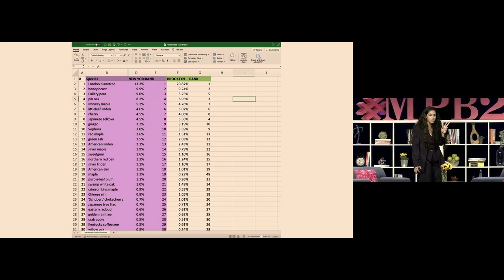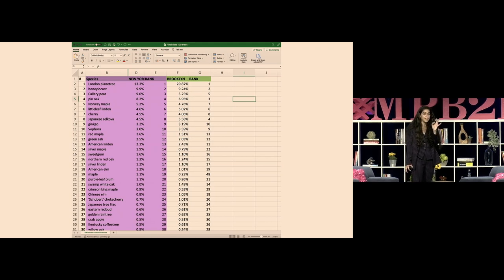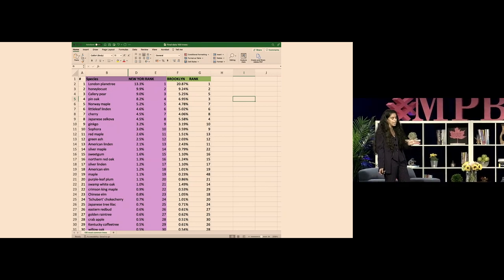Every 10 years they send volunteers out with clipboards who count every single tree in the city, and they log the health, the condition of that tree, and the name of that tree. So we have this incredible dataset of every tree in New York.